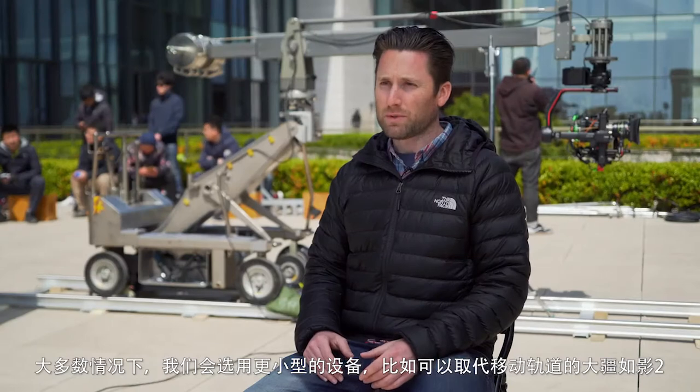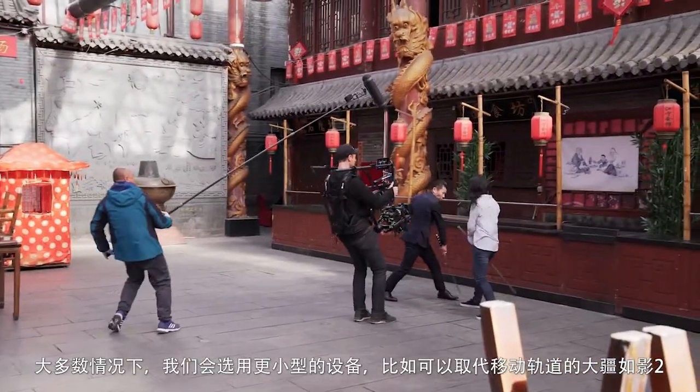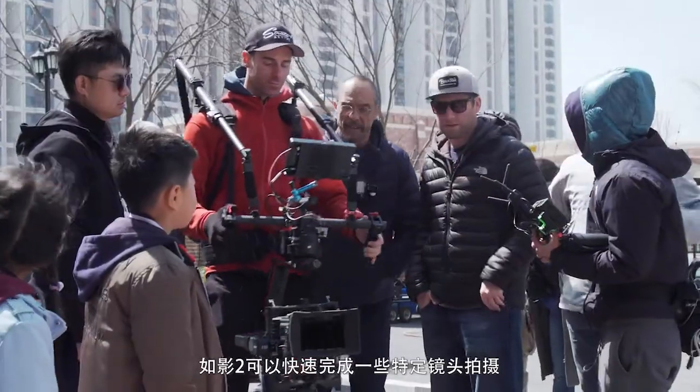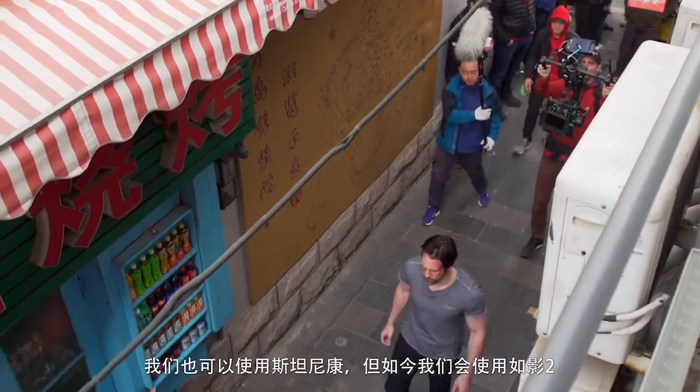Most of the time, we wind up using smaller equipment, like the DJI Ronin, that would sub out for a dolly. It definitely helped with speeding the process up, getting more shots at a faster pace. Very quickly, it can do certain moves. You can use Steadicam, but now you use Ronin — it's just as effective.